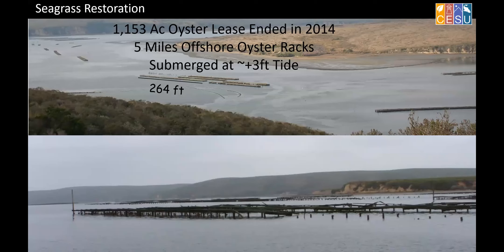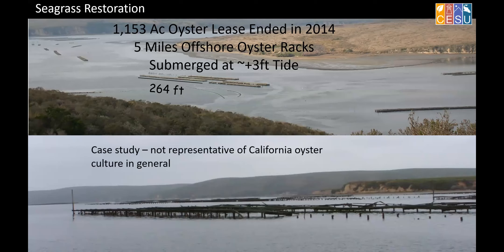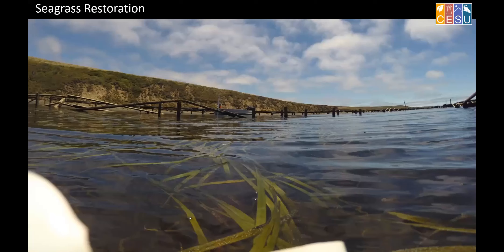There was a huge amount of infrastructure inside this estuary. You can see on the top some of the wooden racks — think of these as large docks or piers that oysters would be hung from — in various states of dilapidation. This is a case study; I don't want to characterize all of California aquaculture in this light. There's a scale bar there — 264 feet — to give you the idea of how the scale extends throughout that estuary.